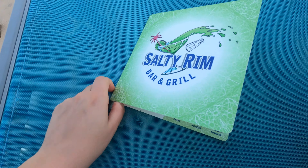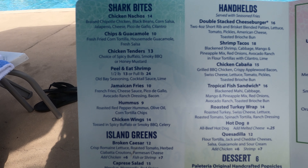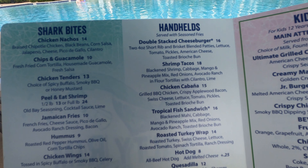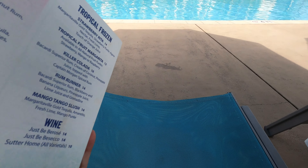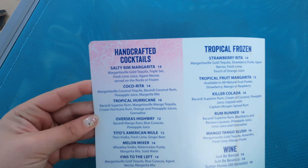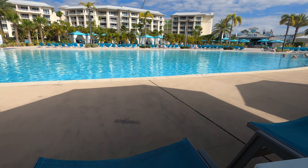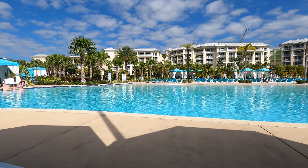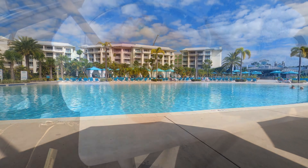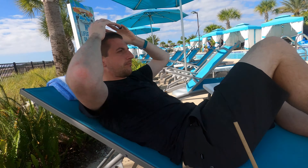We got the menu here for the Salty Rim Bar and Grill — the servers will come around to take your order so you don't even need to get up from your lounge chair. They have bites, island greens, dessert, handheld, kids menu — it's actually pretty extensive, plus drink choices and handcrafted cocktails on the back. We ordered two rum therapies, which is something that used to be on the menu — it's not on the menu anymore but they could still make them, and we highly recommend them. They're amazing. Scott says it's the best drink down here — get yourself one.